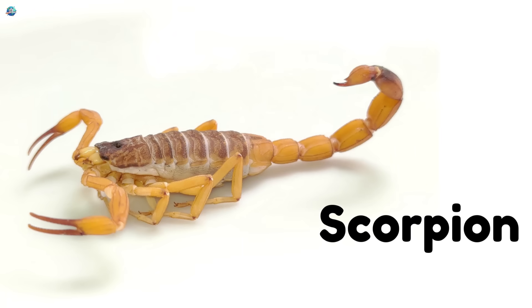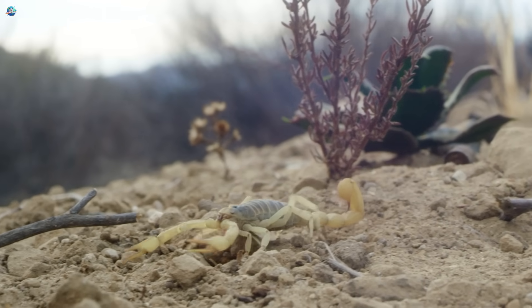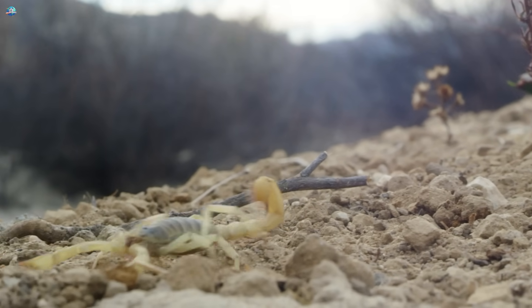Scorpion. With a stinger on its tail and big pincers, scorpions are desert invertebrates that glow under UV light.